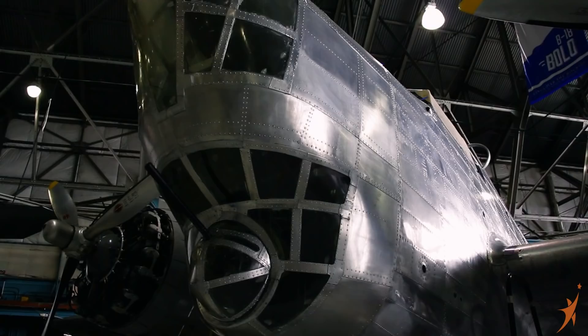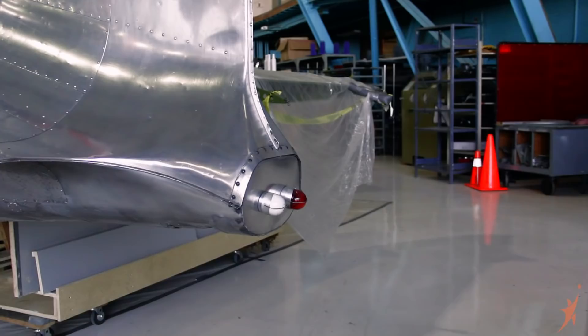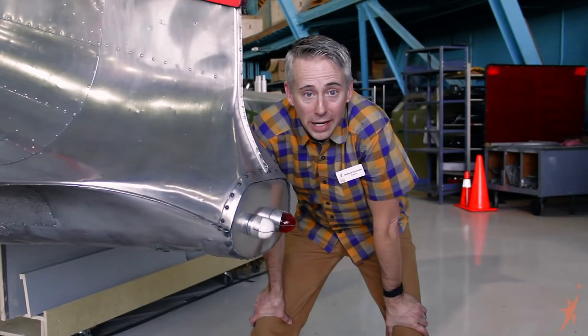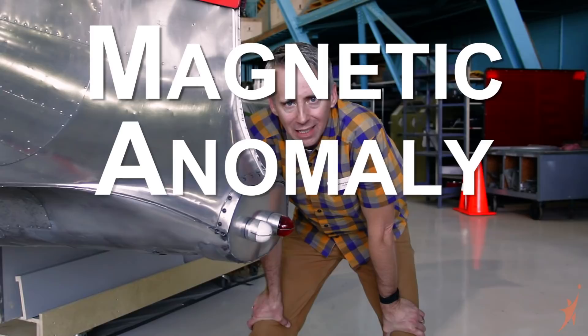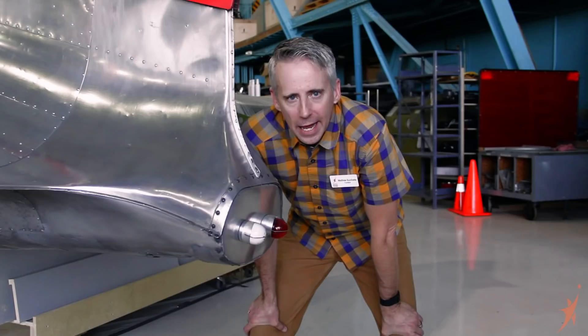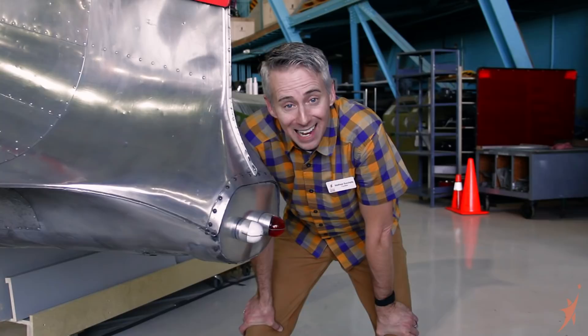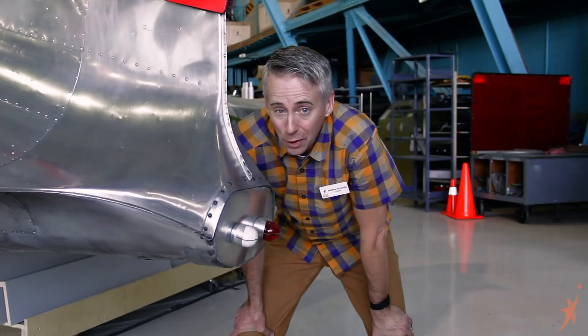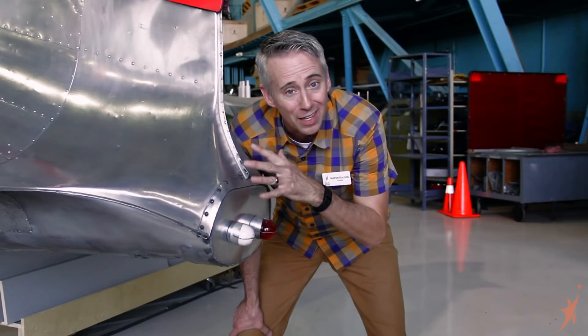Let's go check out the tail, because I've got to show you something back there. What we were talking about was a MAD boom — a magnetic anomaly detector. It was just a big boom, kind of a marlin spike-looking thing, that came out of the tail of this plane. What it allowed it to do was to actually detect German U-boats under the water from their magnetic signature. Once they were found, you could drop some depth charges on them and hopefully sink the U-boat. In fact, the B-18 Bolo was actually credited with three German U-boat sinkings during the war. That's pretty cool. You know what else is cool? What Wings Over the Rockies is doing to this particular plane — we're restoring it back to its former glory. Let's start on the inside, and I'll show you what we're doing.